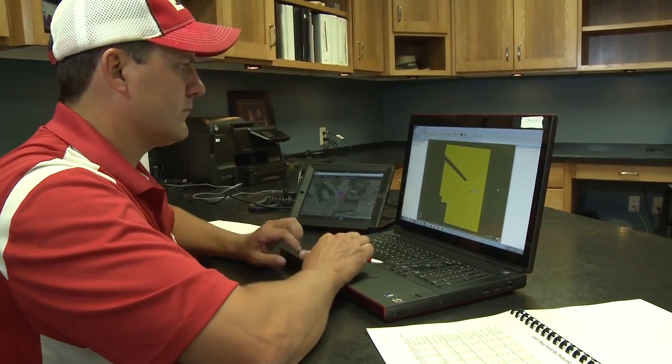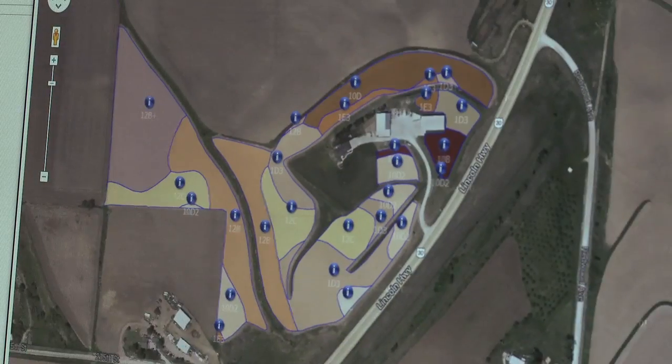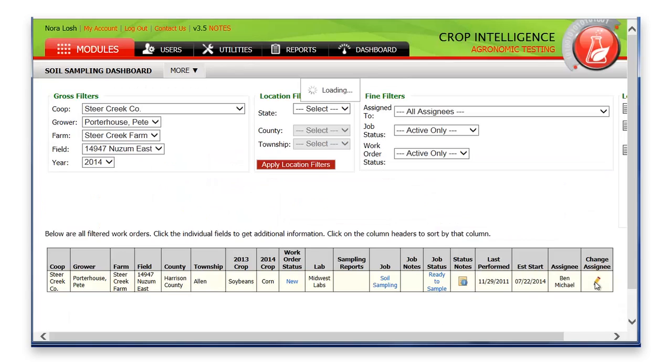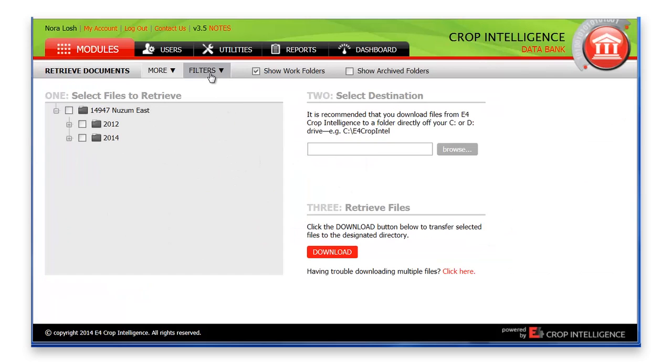It took several years to determine the value of our data. After collecting good data, we realized the value is determined on the bottom line of our financial statements. We also learned that there is value in our data for others, as other people's data has value to us. Through E4's software, we can all share data and learn from each other. Recently there's been concern about big data security and confidentiality. Our experience with E4 has been very positive — I have a high comfort level with how they manage and use our data.